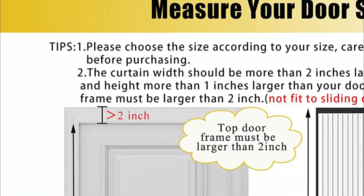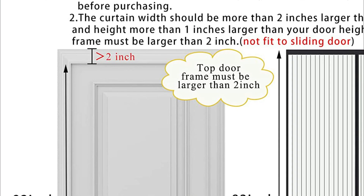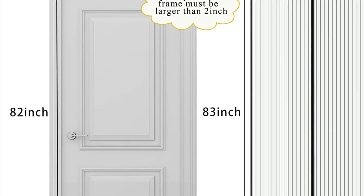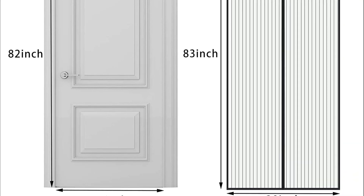This magnetic screen door features a 4 cm top velcro that firmly attaches to the doorframe, providing a longer lifespan compared to other screen doors with 2 cm top velcro. Unlike traditional screen doors that can easily be opened by the breeze, the magnetic curtain contains 36 strong magnets that prevent the curtain from being opened by the wind, effectively keeping mosquitoes and other unwanted pests out of your home.